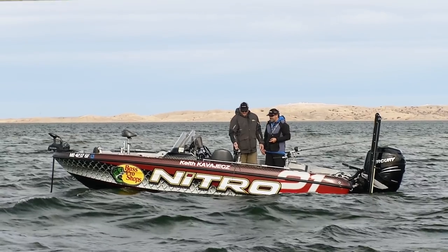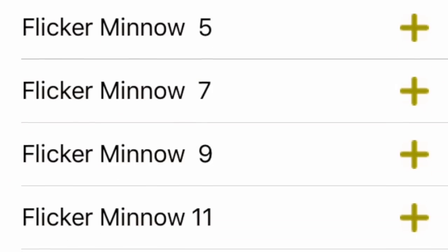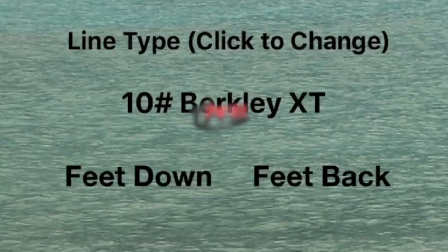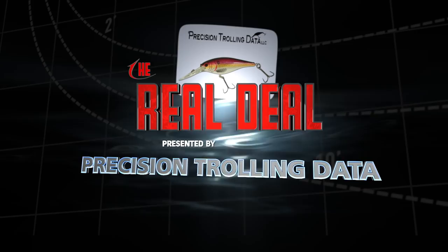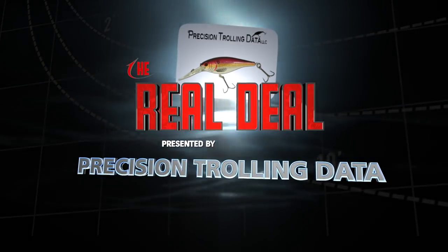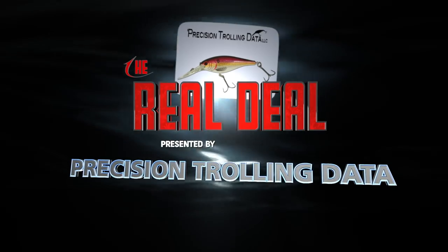The Real Deal, brought to you by Precision Trolling Data — giving anglers the real deal on crankbait diving depth information.